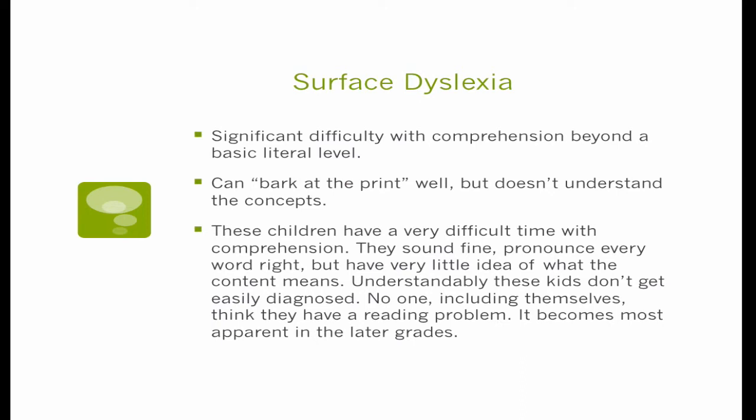In surface dyslexia specifically, there's a very significant difficulty with comprehension much beyond a basic literal level. They can read a text — if it says the man with the brown hat left in a hurry slamming the door behind him, and you ask what color was the man's hat, they can answer that. But if you ask a more interpretive question like 'why do you think he was in a hurry?' or 'why do you think he slammed the door?' they can't do that kind of comprehension. They can't read between the lines. They bark at the print extremely well but don't understand the concepts, so they don't look like they have a reading disability. It doesn't get picked up until well through the upper grades — around 8th, 9th, or 10th grade.